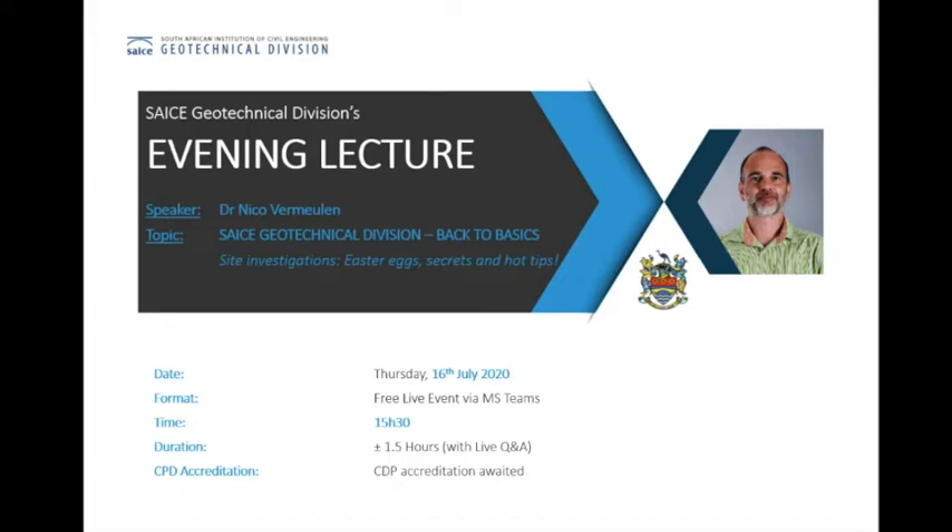Good afternoon, everyone. Welcome and thank you for joining us for the GeoDev second online lecture. My name is Brett Markides. I'm a committee member with the GeoDev responsible for organizing these lectures.